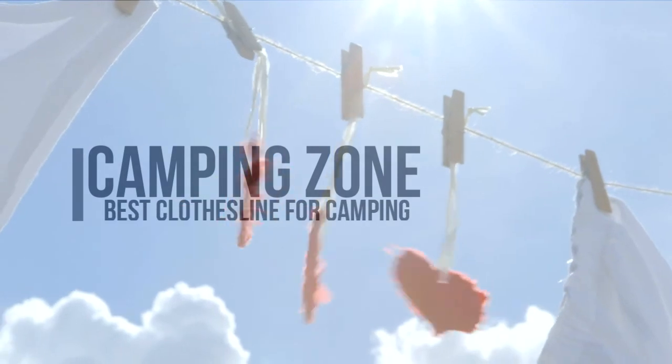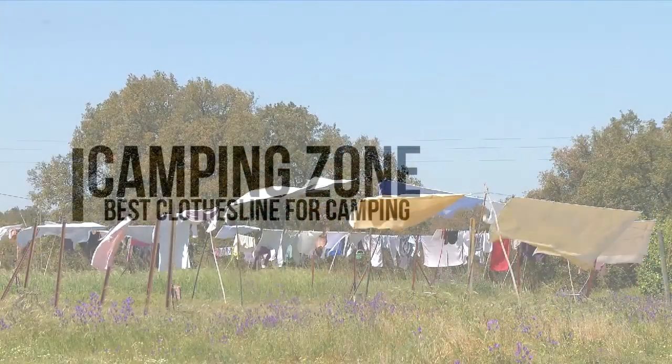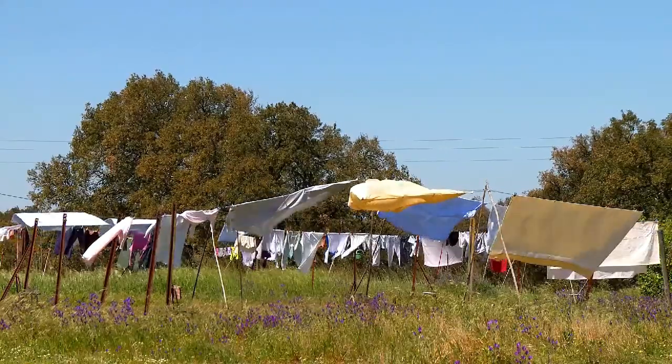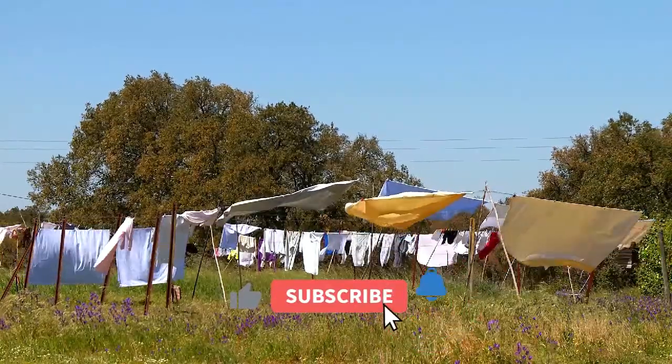In this video, we're going to be checking out the best clothesline for camping that you can buy today. If you are planning to wash your clothes on the road — something more than just your underwear, and more than just a couple of times — then you will need a clothesline. They also work well to store pots and pans and other camping gear on, to keep it out of the way.